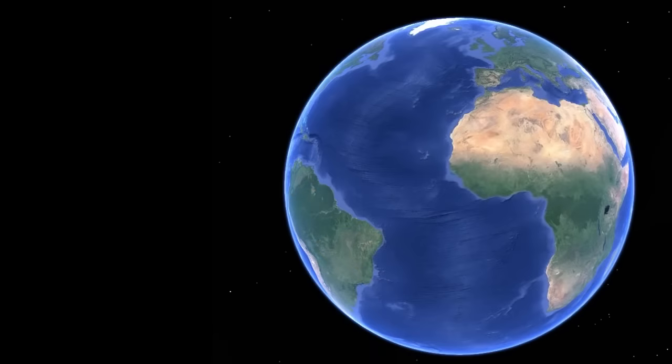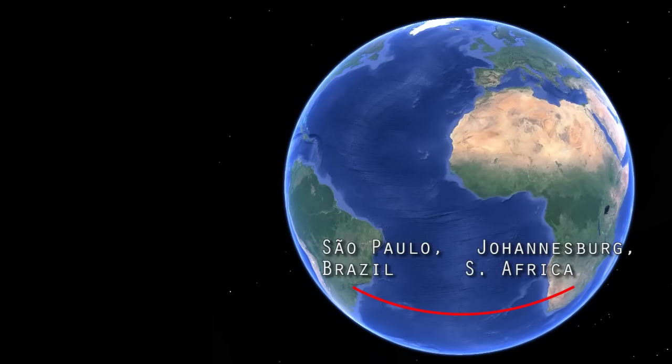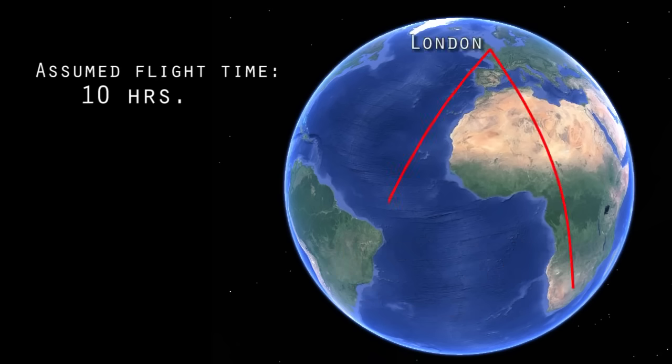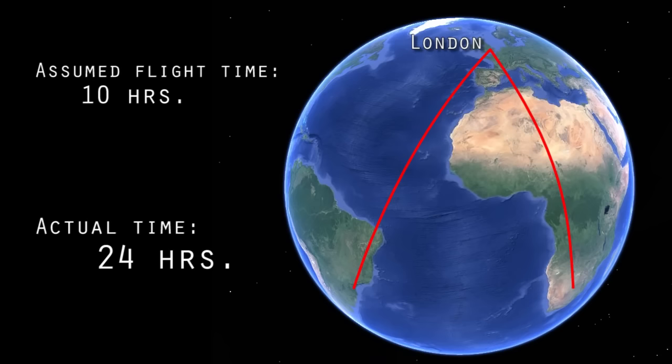A third flight from Johannesburg is to São Paulo, Brazil, which should be a direct 10-hour flight across the 25th degree south latitude. But instead, every flight crosses into the north to stop in London to refuel, making the total flight time 24 hours.